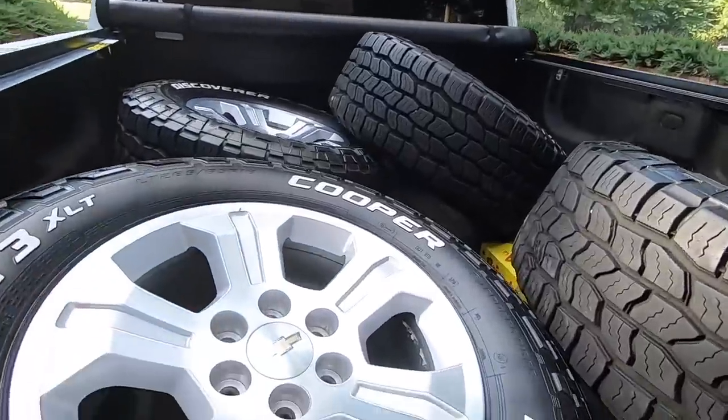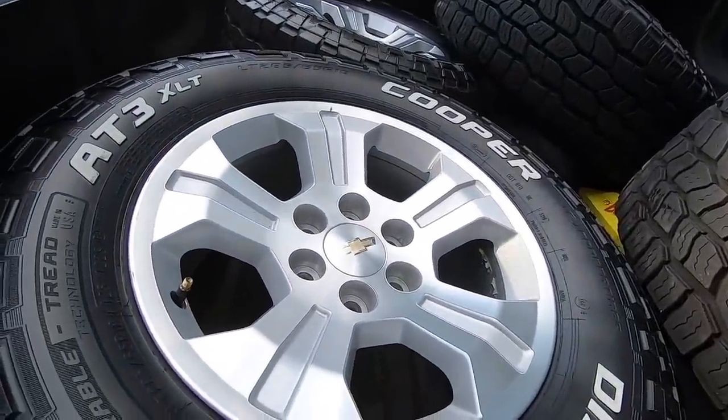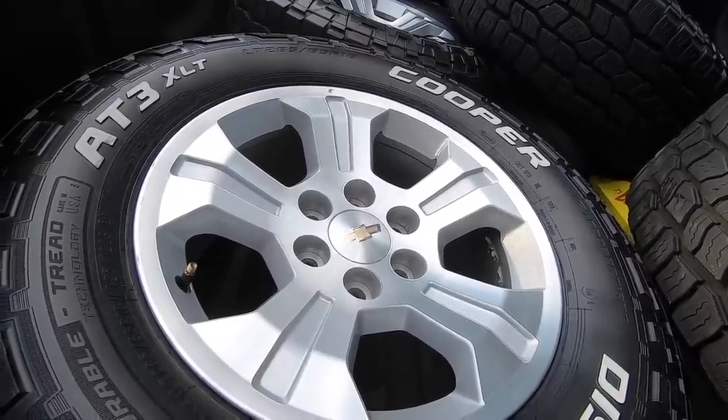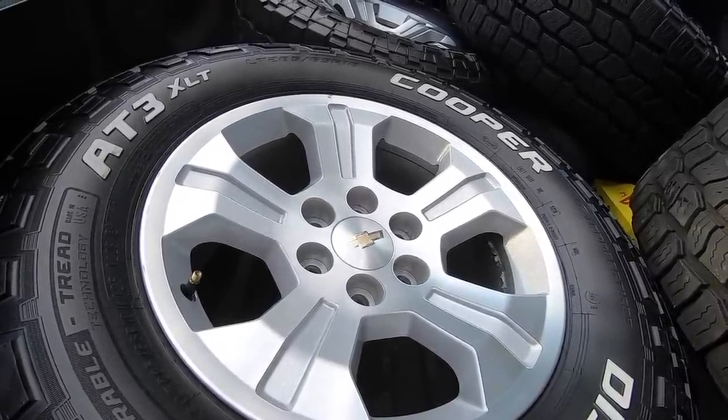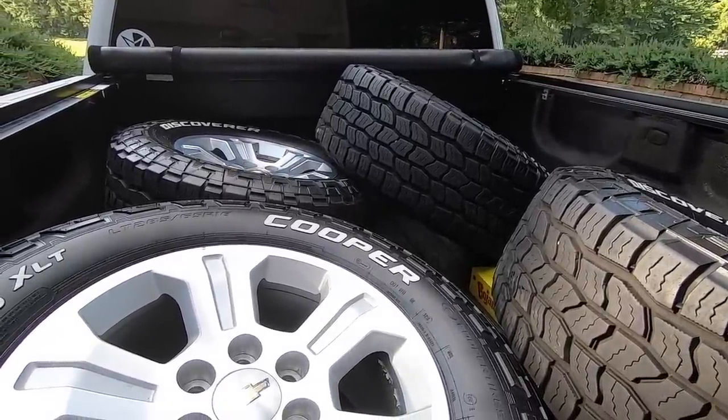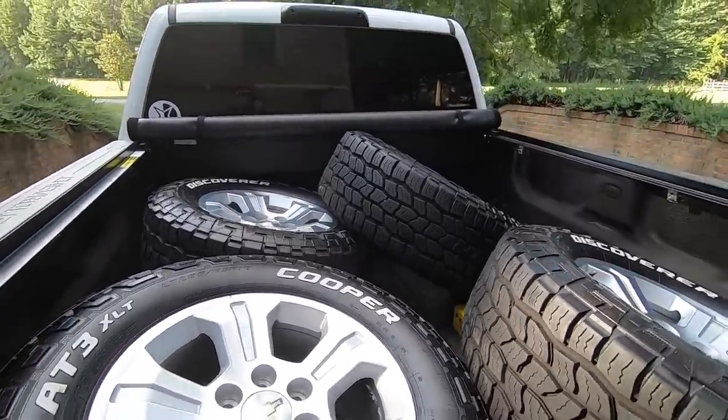These are pretty good-looking factory wheels. Hopefully they ride good and are balanced — I'm not sure, I didn't ask if they were recently balanced. But let's go ahead and get these things unloaded, maybe stick them up by the truck and give us a little glimpse of what it's going to look like.